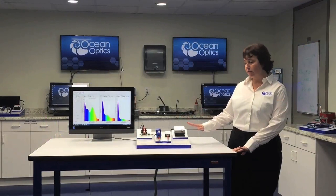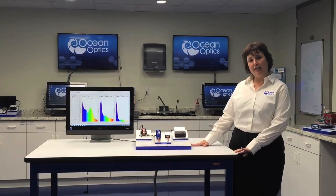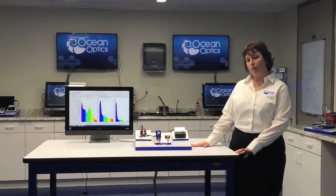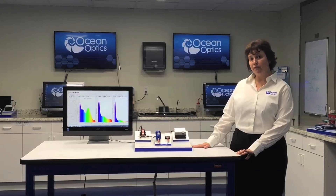These systems all vary in terms of their size and their performance, but they enable us to take the same visible NIR absorbance measurement and apply it to a wide range of applications in very different environments.